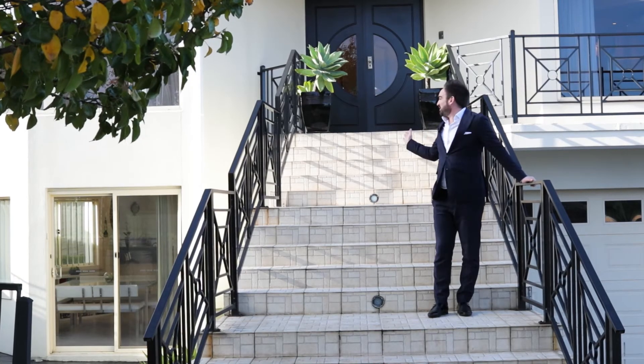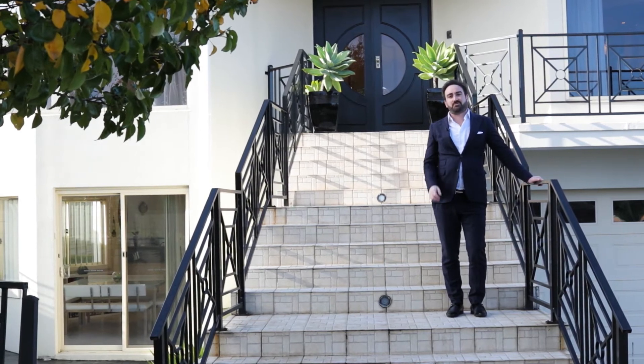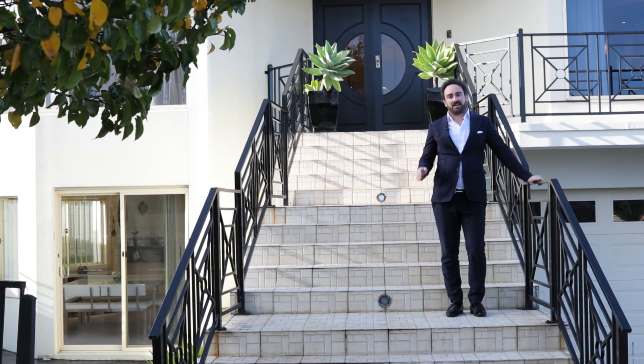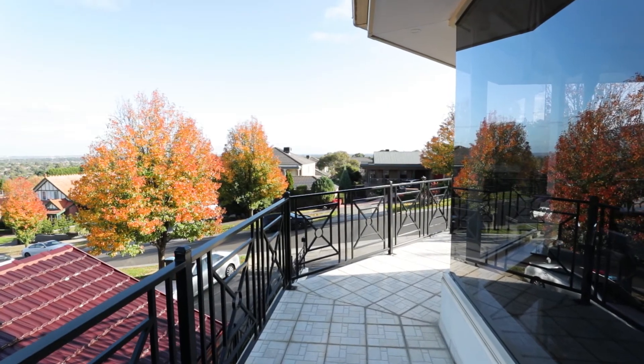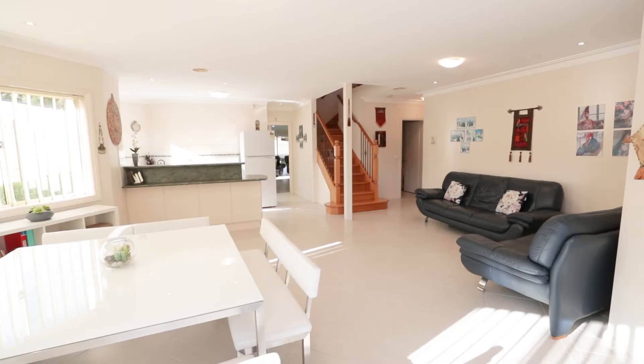All bathrooms have floor-to-ceiling tiles with marble and granite bench tops. With two completely separate entrances, it really is perfect for dual accommodation — two families or in-law accommodation. Otherwise, if you have a massive family with four or five kids, this is the house for you. Situated in such a high pocket of Listerfield, there are views throughout the whole house.